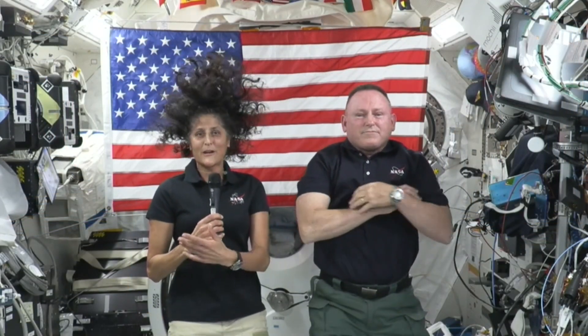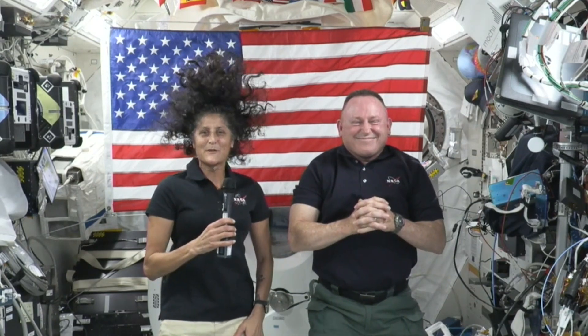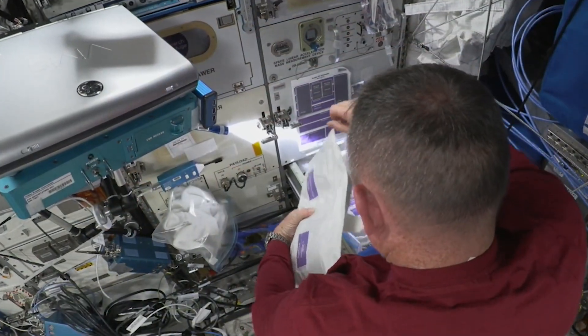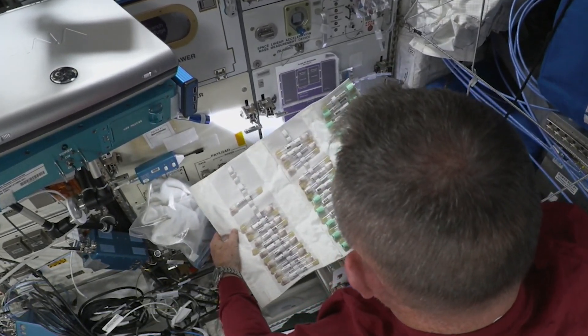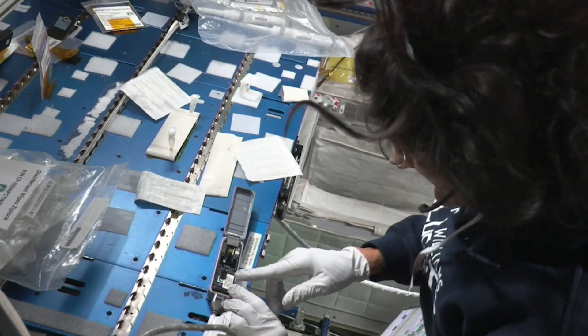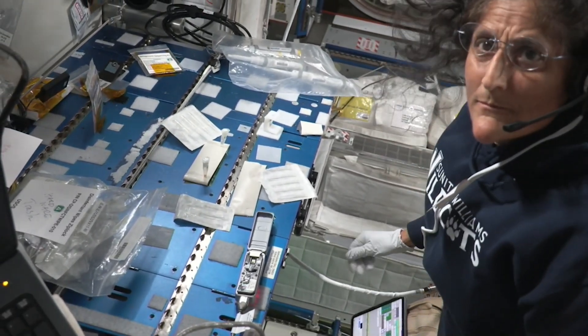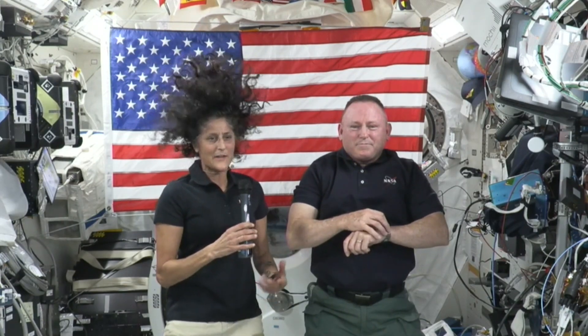We've been integrated right into Expedition 71 — 71 plus as we call it — and we've been doing science for them, some maintenance, some major maintenance that has been waiting for a little while, like stuff that's been on the books for a bit. I got to do some gene sequencing, and some other science experiments as well with a moon microscope that was 3D printed.